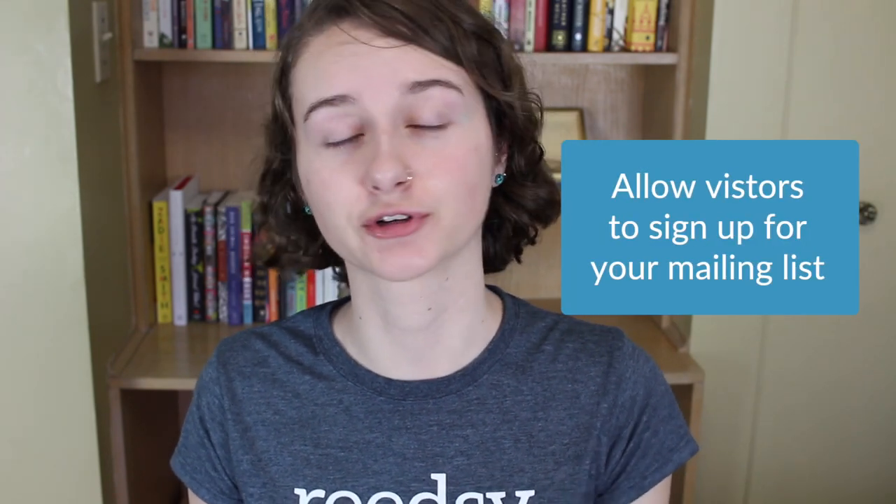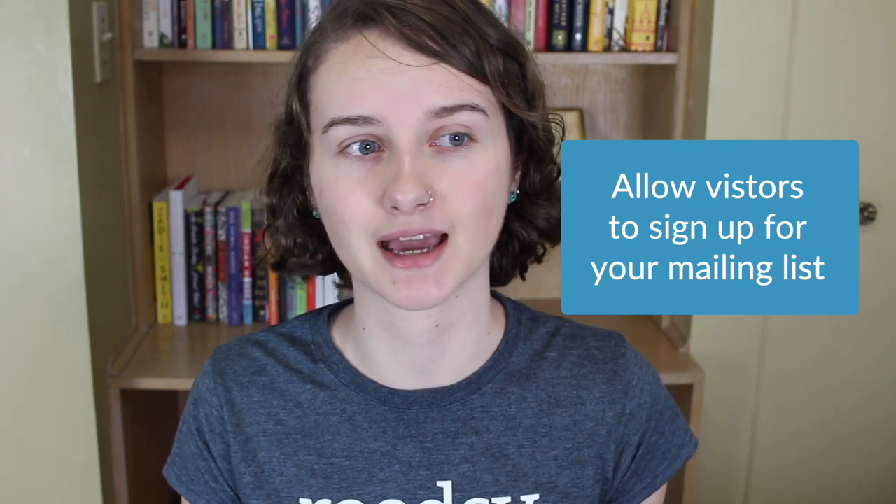Number three, get your visitors' contact info. Allow visitors to sign up for your mailing list since few are going to return to your website without good reason. I mean, how often do you just visit author websites? I'll visit an author's website one time, but I'm probably never going back. So if you want readers to stay updated on when you have new publications, try to get them to sign up for your mailing list.